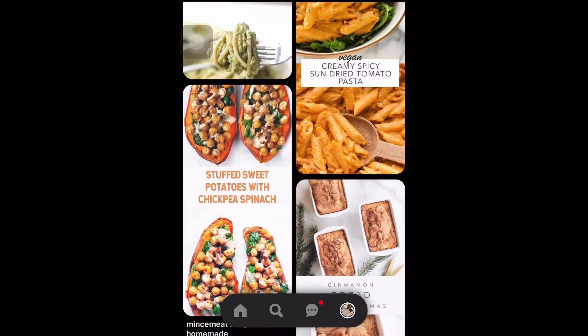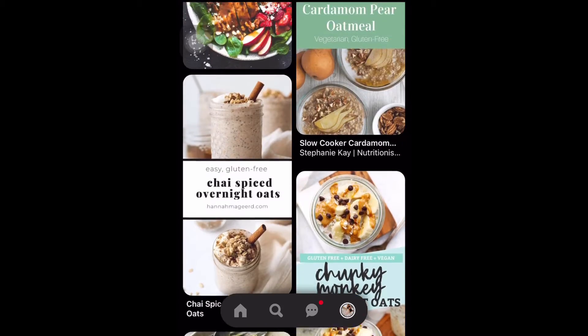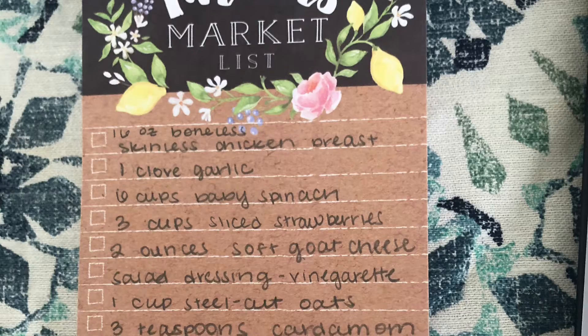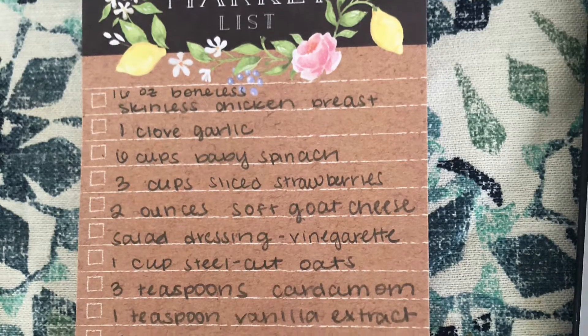First, you're going to want to find a recipe. I scrolled through Pinterest before I found this really yummy looking chicken salad recipe. Then you're going to want to make a grocery list so you can make sure you get everything you need from the grocery store beforehand to make it easier for you.